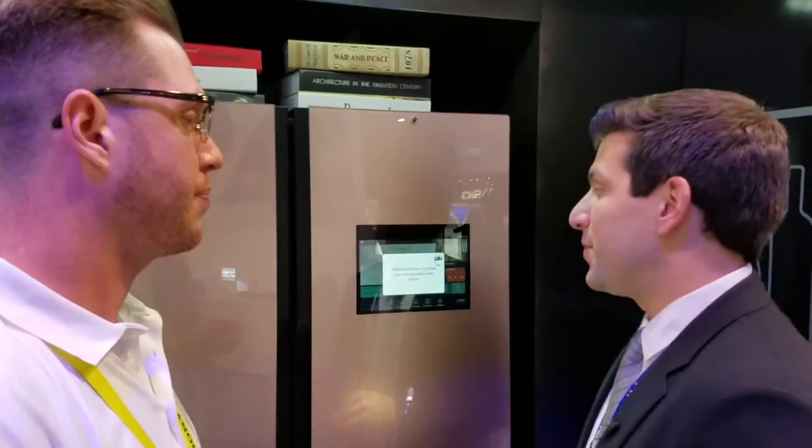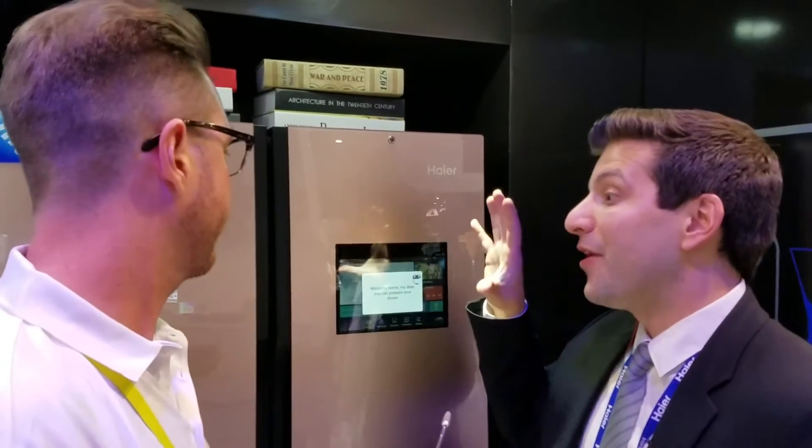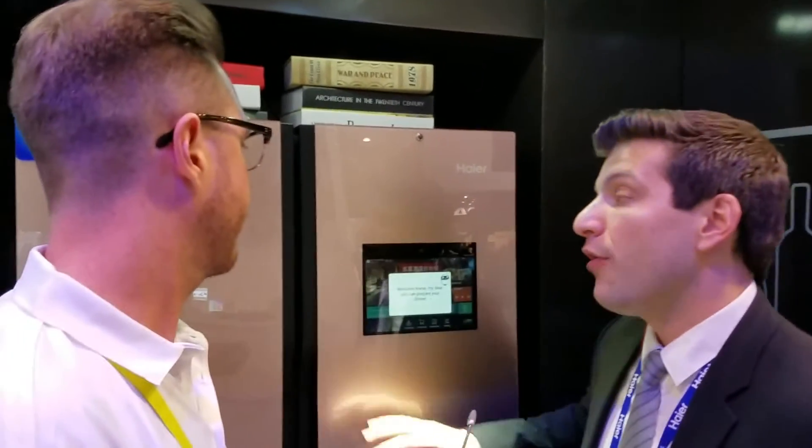Hey, how you doing Nick? Fantastic, good to see you. Now this is a Zenchu refrigerator. It's one of the better pieces of equipment we have on the market and it's going to allow us to connect all of our appliances in our kitchen all from here.